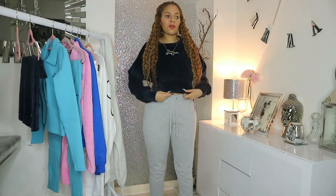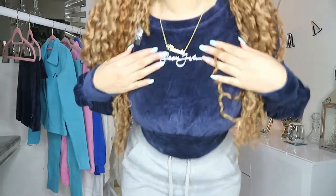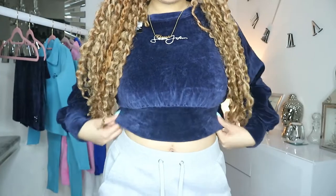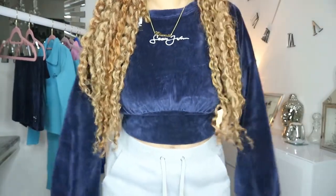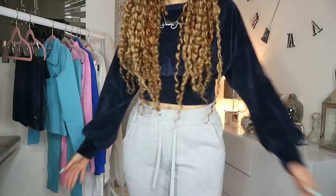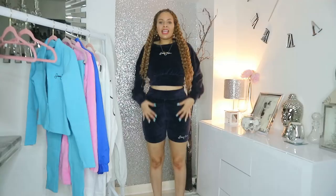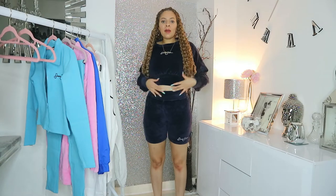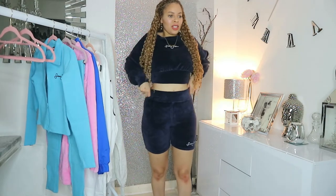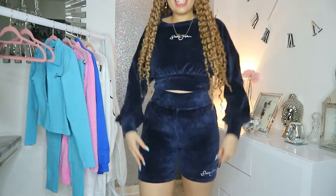I also got this jumper here — it comes in a set with some cycle shorts. Coming in closer, it's got the Sean John logo once again. It's got this stretchy band at the bottom; it's a bit loose on me in this size 10 but I also got it in a size 8, so I'll try that and show you. Let me also quickly show you the back. I'm really impressed with the material and the way it fits. So I'll show you it now with the matching cycle shorts. Together with the top, I absolutely love this — 10 out of 10. There's a mirror here by the way, so if you keep wondering why I'm looking over, that is why.